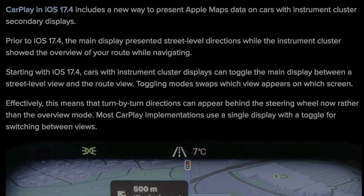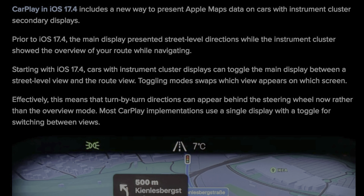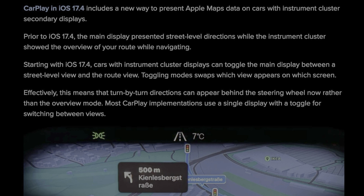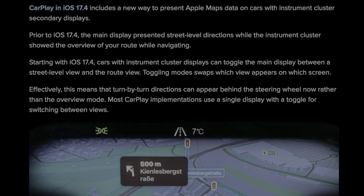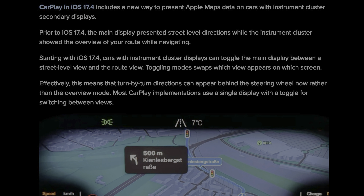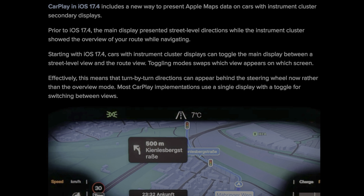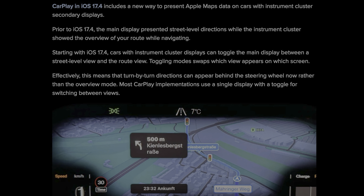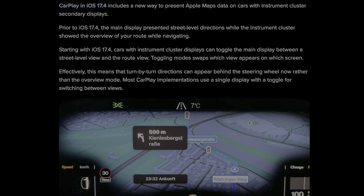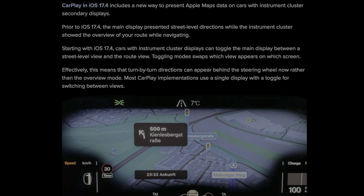CarPlay gets an update as well. In 17.4, it includes a new way to present Apple Maps data on cars with instrument cluster secondary displays. Previously, the main display presented street-level directions while the instrument cluster would show an overview of your route. But with 17.4, cars with instrument cluster displays can toggle the main display between a street-level view and the route view, which means that turn-by-turn directions can now appear directly on that instrument cluster behind your steering wheel — extremely handy.